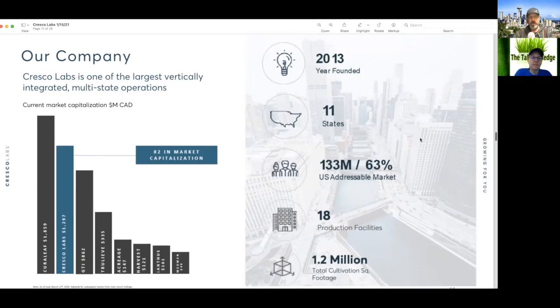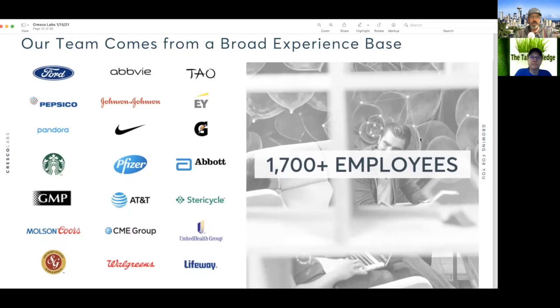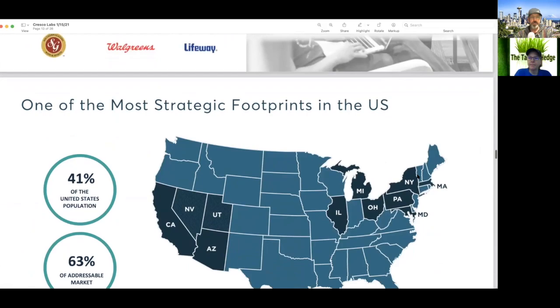The team comes from Fortune 500 companies like Johnson & Johnson, Ford, PepsiCo, Starbucks, Pfizer, and Walgreens. When I see a team like that from that kind of corporate background, I think exit strategy right off the bat — they're trying to build something recognizable to their previous corporate peers, building it right for an exit strategy.